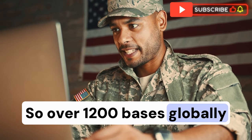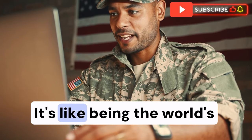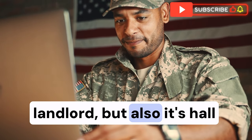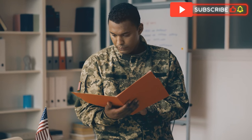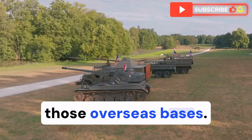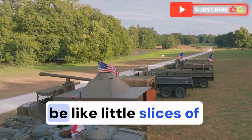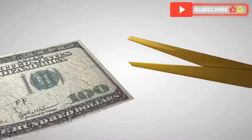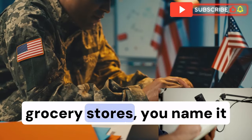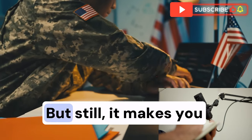Over 1,200 bases globally — that really paints a picture of the U.S. military's reach. It's like being the world's landlord but also its hall monitor all at once. That global footprint, especially those overseas bases, comes at a significant cost. They're often designed to be like little slices of America — familiar fast food chains, American-style grocery stores — it's all about maintaining morale.